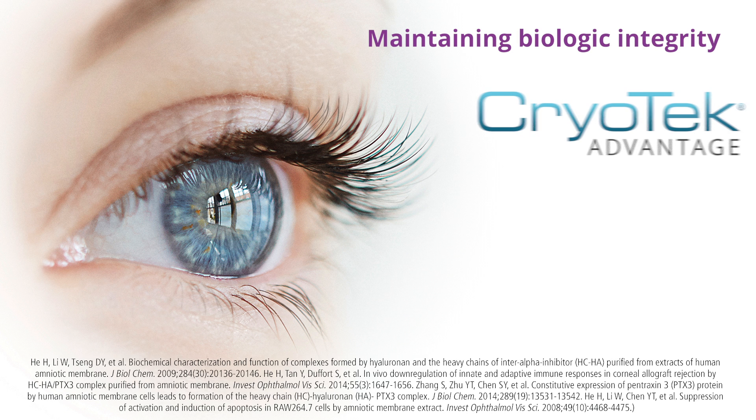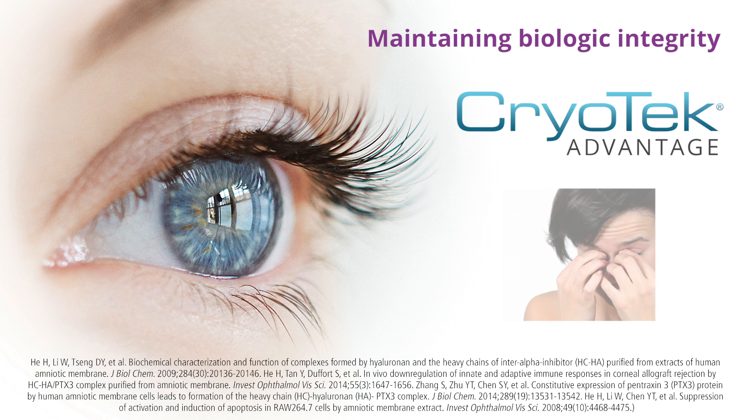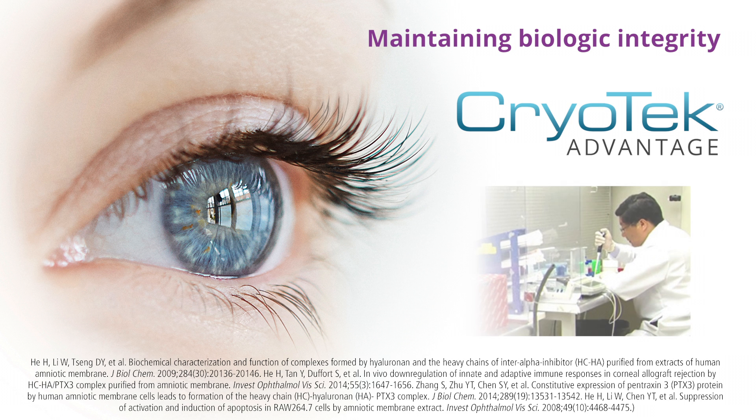Cryotech Advantage — maintaining biologic integrity. Successfully treating dry eye is a challenge. Traditional options force you to choose between reducing inflammation or facilitating healing. BioTissue's cryopreserved amniotic membranes are the only tissue cleared by the FDA for repairing and healing wounds. The exclusive Cryotech processing method can make a huge difference for your patients.